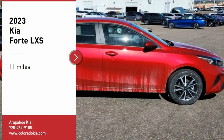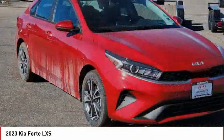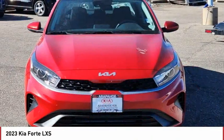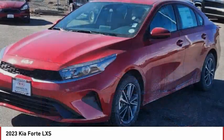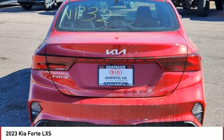Looking for the right vehicle? Check out the 2023 Forte. If you're looking for a trendy and feature-laden compact sedan, the Kia Forte is for you. It offers an exceptional combination of innovative design, high-quality engineering, and outstanding value.